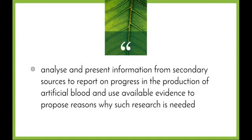Welcome to today's maintaining a balance video. This video will be looking at one particular dot point: analyze and present information from secondary sources to report on progress in the production of artificial blood and use available evidence to propose reasons why such research is needed.